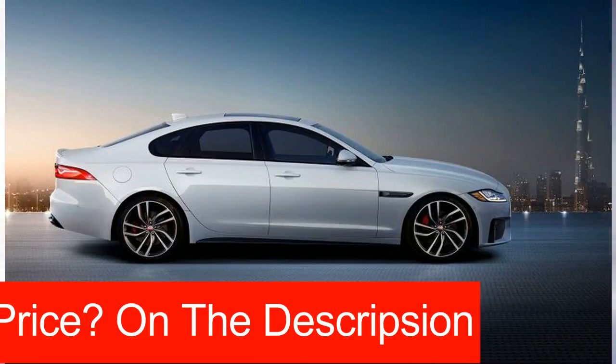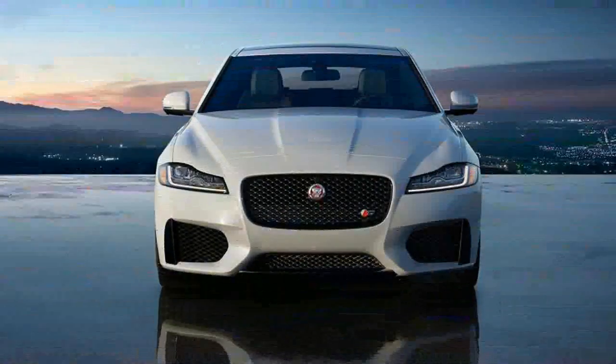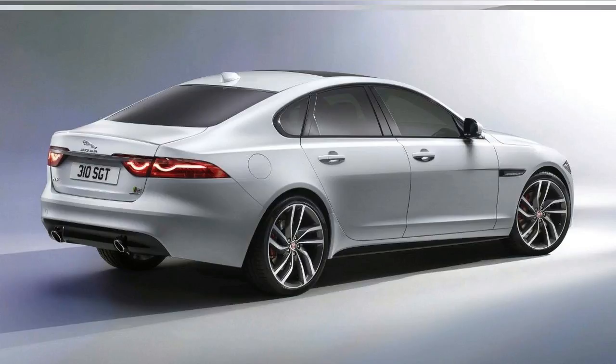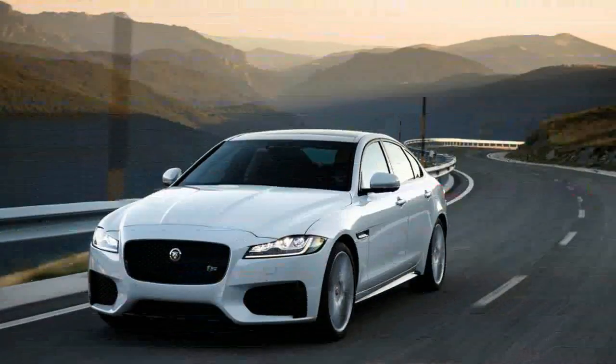The XF 25t bridges the performance gap that exists between the 180-horsepower diesel 20D and the 340-horsepower supercharged V6 35t. Like the 20D and the 35t, the XF 25t is available with either rear- or all-wheel drive and is limited to an 8-speed automatic transmission.